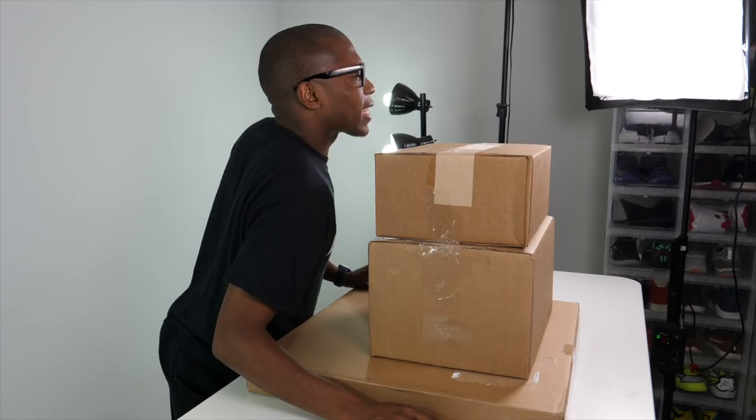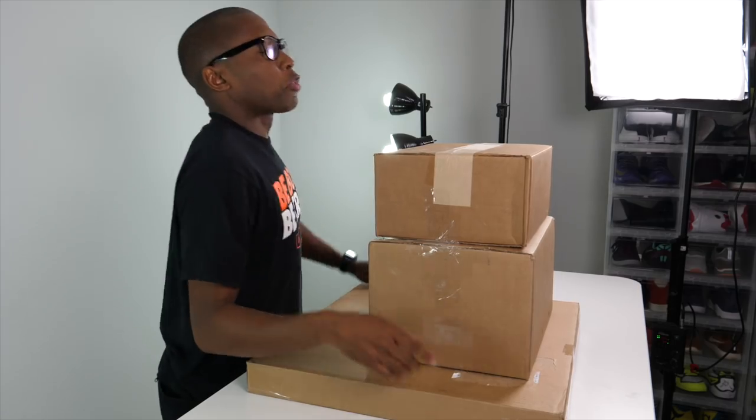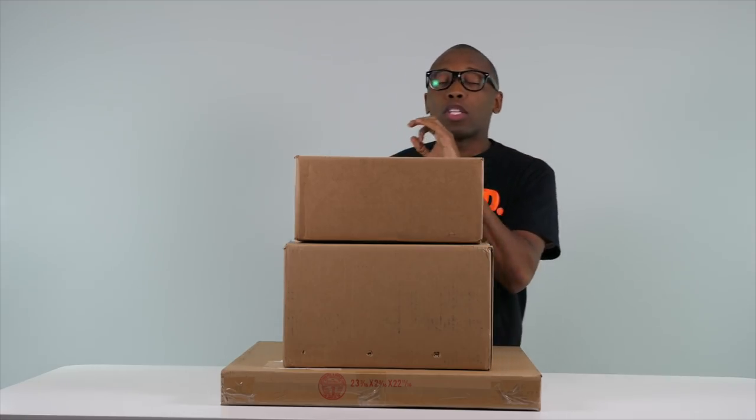Hey guys, Jacques Slade here back with another unboxing. Today we have a trio — it's triplets, three things we're going to unbox. One of these I absolutely know what it is; the other two are a bit of a mystery.